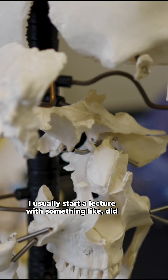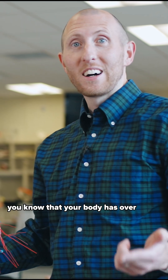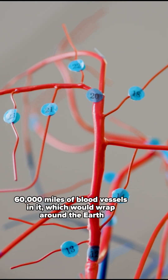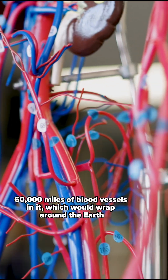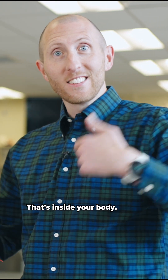I usually start a lecture with something like: did you know that your body has over 60,000 miles of blood vessels in it? Which would wrap around the earth two or three times — and it gets the students excited. That's inside your body.